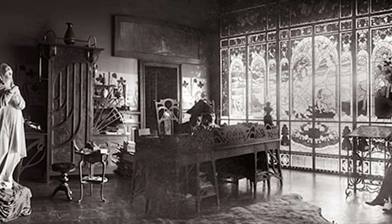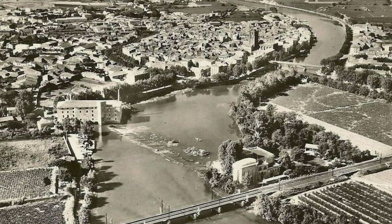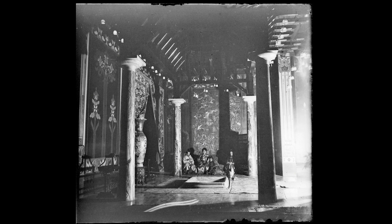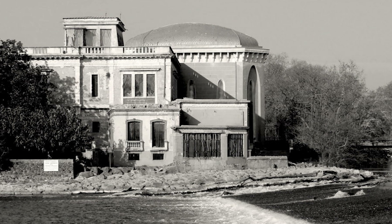Located in a 12-hectare estate and situated on a Mediterranean port in France, the eclectic Laurens Castle holds a history as rich as its architecture. Emmanuel Laurens, the owner and architect of the villa, gathered inspiration from countries worldwide to create his masterpiece.